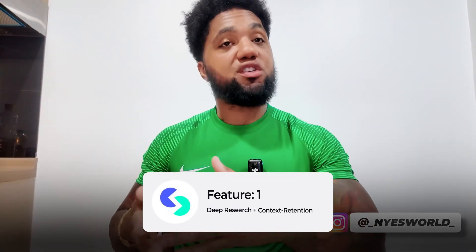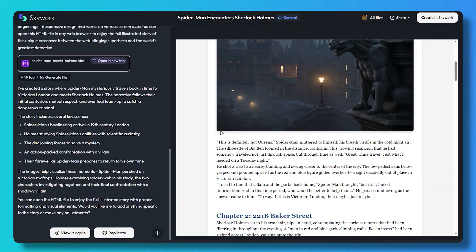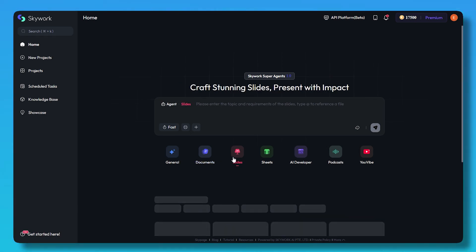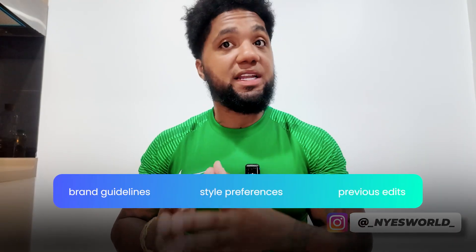One of the biggest differentiators of Skywork AI is its deep research and context retention capability. When you upload a document or prompt in the system, it doesn't just spit out a generic answer — it performs an in-depth scan of hundreds of web sources and keeps context across the overall workflow. You can build a knowledge base by uploading PDFs, PPTs, XLS files, and more. It also remembers brand guidelines, style preferences, and previous edits, so you're not starting from scratch every time.